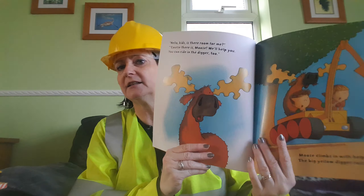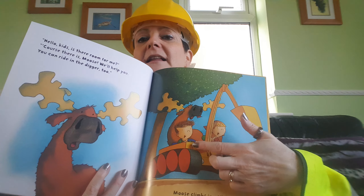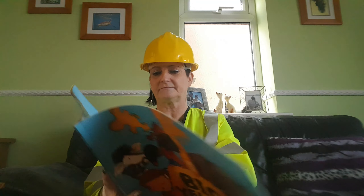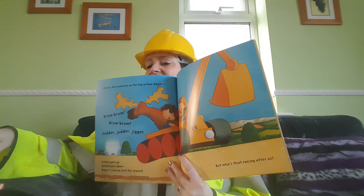But who's that standing by the tree? Who do you think he is? Hello kids, is there room for me? Course there is Moose, we'll help you. You can ride in the digger too. Moose climbs in with the help from Ben. The Big Yellow Digger rolls on again. There's the Yellow Digger with Ben and Bella and the Moose. And they've got their bucket at the front of their digger. Moose, Ben and Bella are on the Big Yellow Digger. Brum, brum, judder, judder, digger. Bucket goes up, bucket comes down, digger is racing over the ground. It is a big digger, isn't it? It's bigger than my digger look.